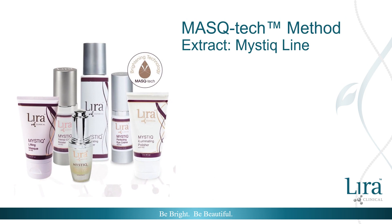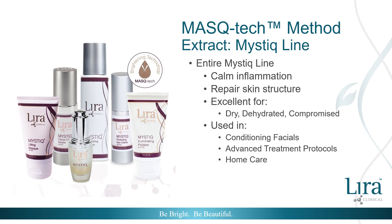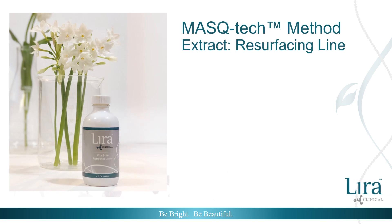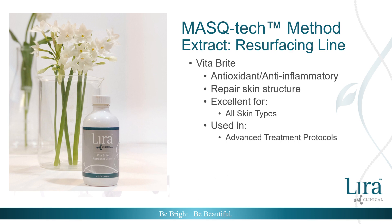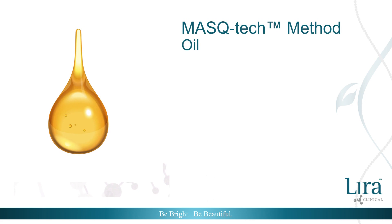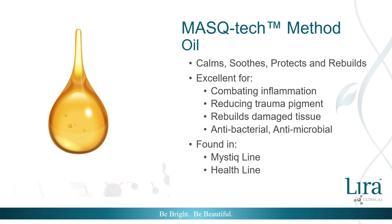In the Mystique Line, the extract is used in every product to calm inflammation, protect and strengthen with antioxidants, and repair skin structure. Mystique products are used in conditioning facials, advanced treatment protocols, and recommended for home care. The Vitabrite Solution is one of the most versatile products, found in the Resurfacing Line. The use of mistiha extract in this peel complements the stimulating and exfoliating effects with anti-inflammatory and antioxidant value. The Vitabrite Solution is used in all levels of advanced treatment protocols.